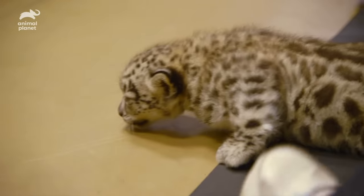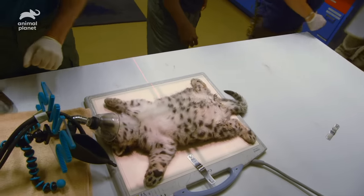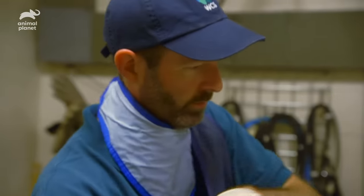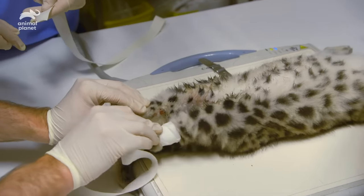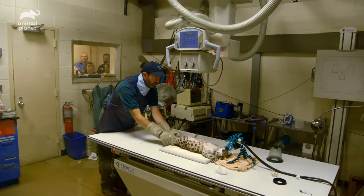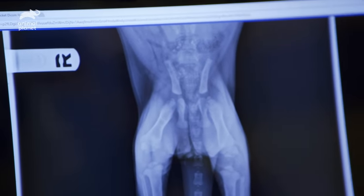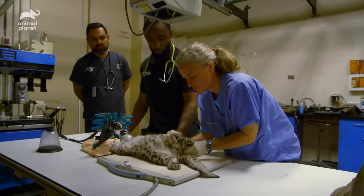Let's get her anesthetized so that we can start the x-rays. Start her on her back — let's focus on the hips. On the x-rays everything looks pretty good. We're not seeing that there are problems with her joints. Looks like the bones are growing correctly; they're not curved, they're not splintered.